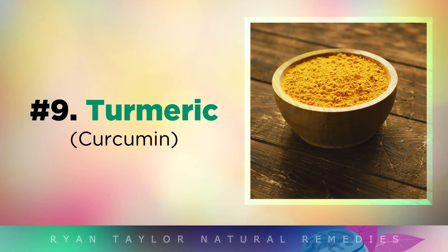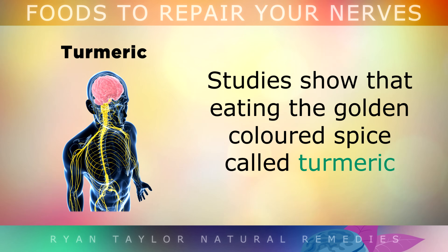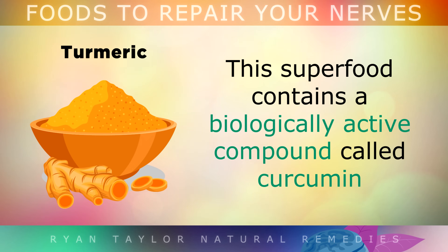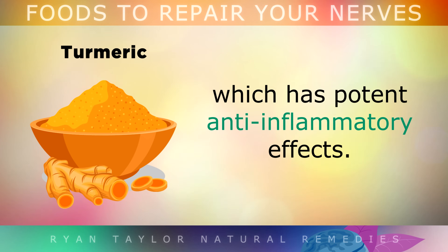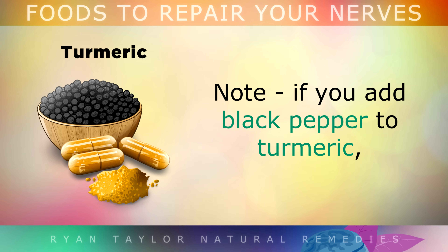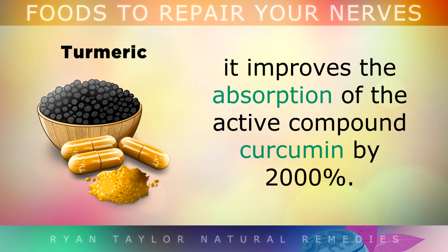And up next we have Turmeric. Studies show that eating the golden coloured spice called turmeric can help to fight off arthritis, Alzheimer's disease, depression and heart disease. This superfood contains a biologically active compound called curcumin, which has potent anti-inflammatory effects. It's very effective in reducing nerve pain by inhibiting inflammatory pathways in the body. As a side note, if you add some black pepper to your turmeric, this can improve the absorption of curcumin by up to 2000%.